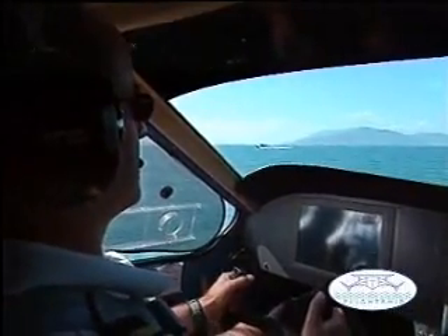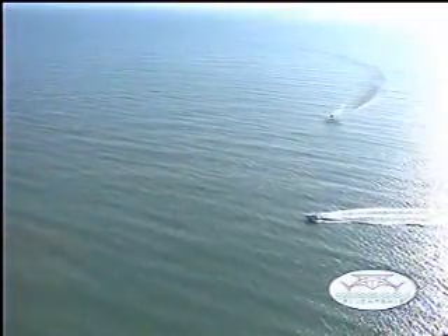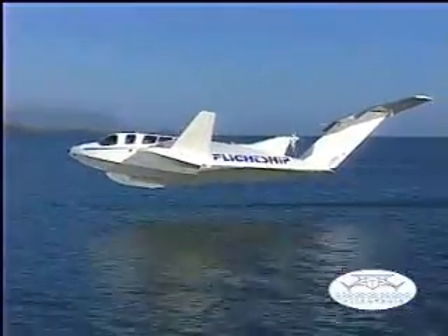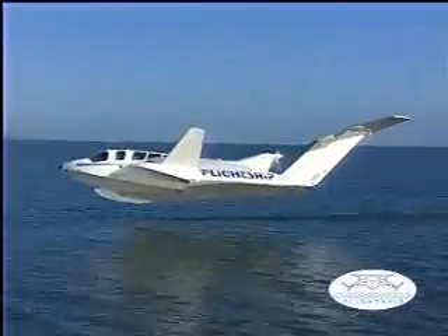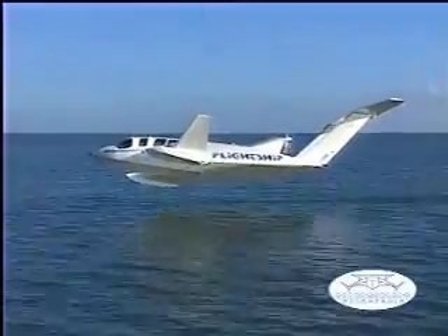The Flight Ship FS8 rides a self-generated airwave at speeds of up to 85 knots at a height of up to 3 metres above the top of 4 metre waves. Typical operating costs of the FS8 are around 14 cents US per passenger per nautical mile. In cargo mode, this equates to only 0.13 cents US per kilogram per nautical mile.